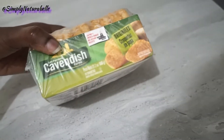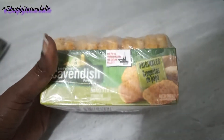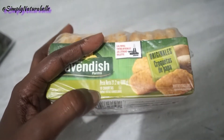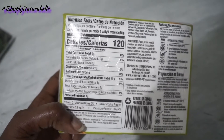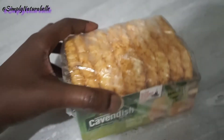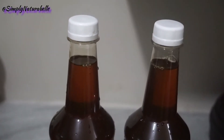The last frozen item I have is these Cavendish hash browns — just a simple, easy breakfast or dinner option that you can have with different sides. This one has 10 in it, it's 600 grams, and you get 120 calories per serving. We usually do these in the air fryer instead of on the stove.